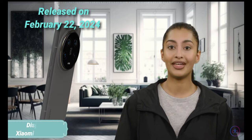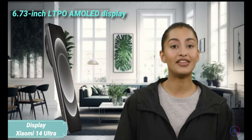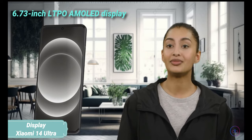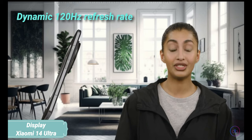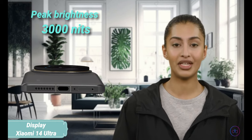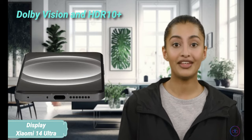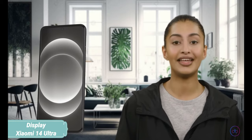The Xiaomi 14 Ultra was released on February 22, 2024, showcasing a 6.73-inch LTPO AMOLED display with a dynamic 120Hz refresh rate. It features an impressive peak brightness of 3,000 nits, supporting Dolby Vision and HDR10+, ensuring vivid and crisp visuals under any lighting conditions.